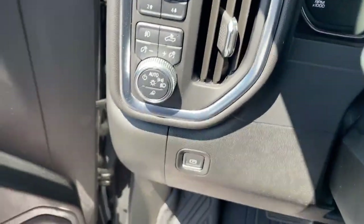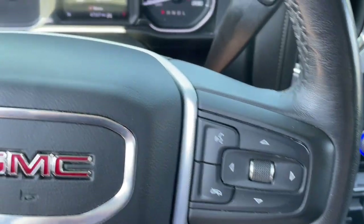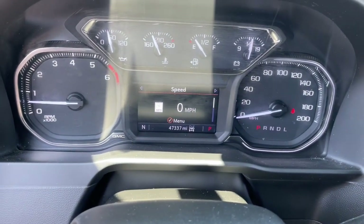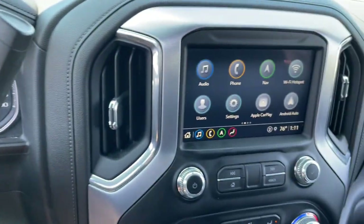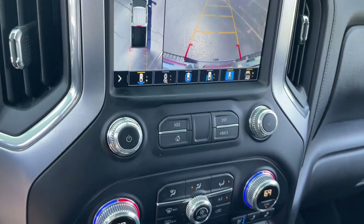Heated steering wheel, Apple CarPlay and/or Android Auto, wireless charging station, navigation system, heated driver's seat, keyless entry, heated rear seat, power passenger seat, premium sound system, bed liner.